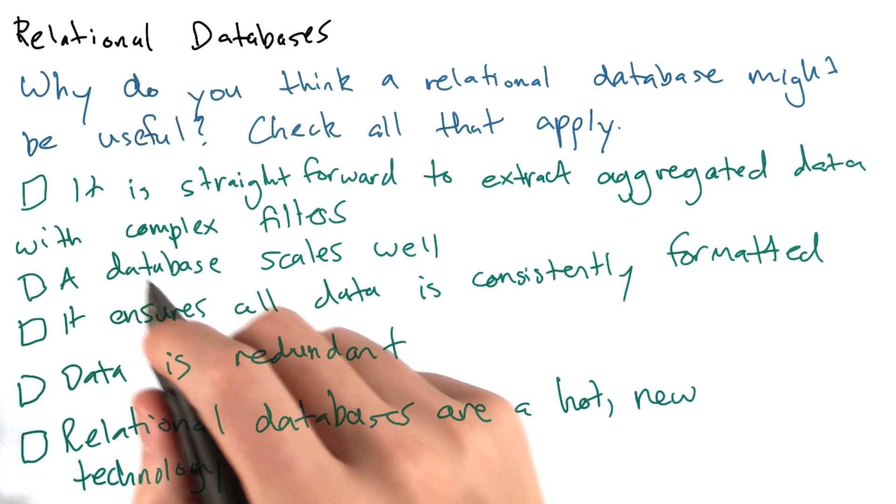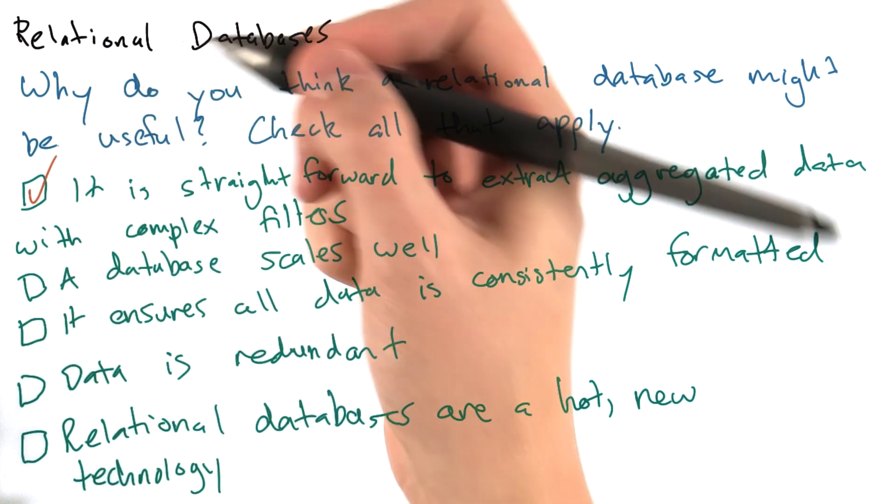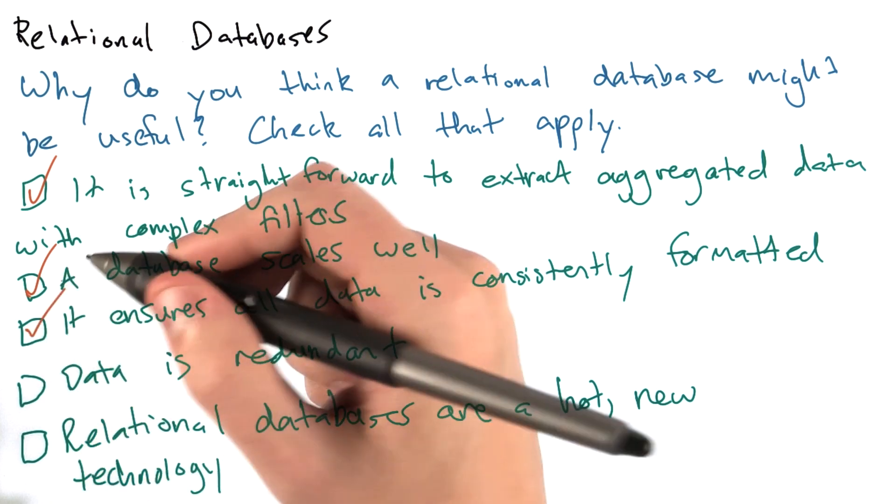The correct answer is that relational databases are useful because it is straightforward to extract data with complex queries, a database scales well, and relational databases ensure data is consistently formatted.